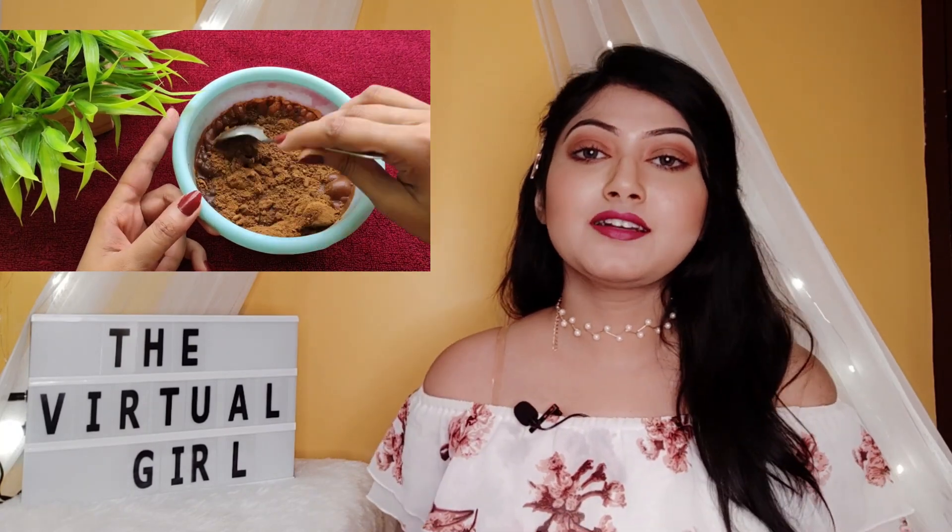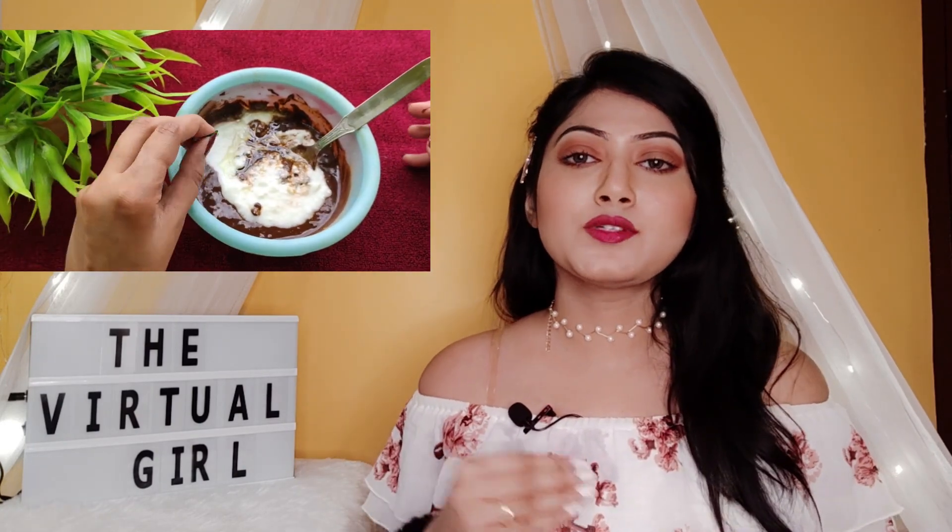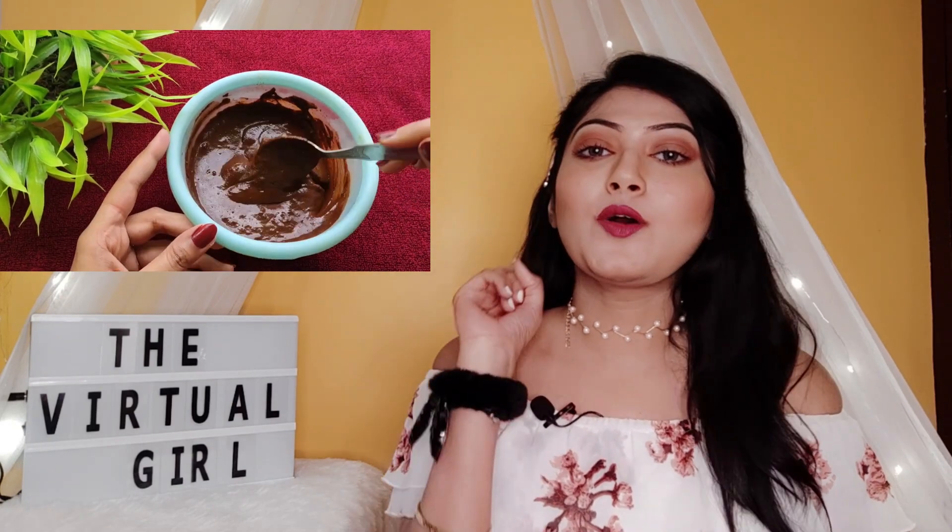My favourite hair pack is the henna pack. For preparing it, take henna powder according to your hair length, add some tea liquor, mix well, and keep it overnight. In the morning, add 2 tablespoons of curd and 1 tablespoon of olive oil, mix well, and apply it on your hair. Keep it for 1 to 2 hours, wash it off, and enjoy shiny and beautiful hair. You can also add a Vitamin E capsule.